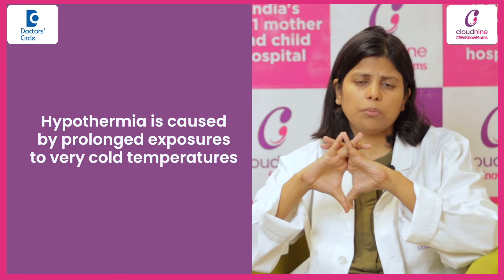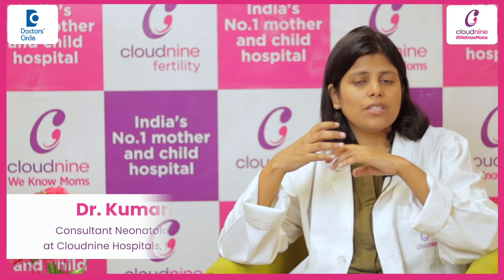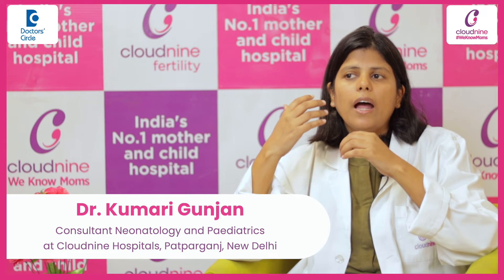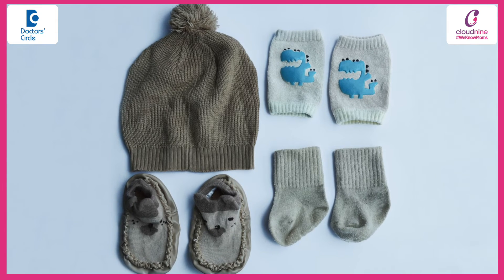So first of all, you have to address the temperature. By that I mean, if you are using AC and it is quite chilling, then you should turn it off. Second, you can increase the layers on the child — maybe add a cap, mittens, and socks so that the baby stays warm.